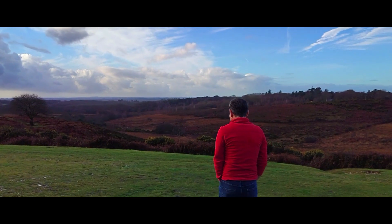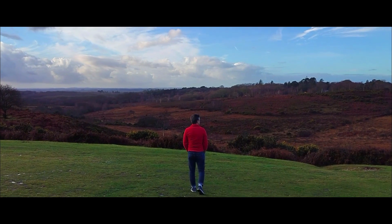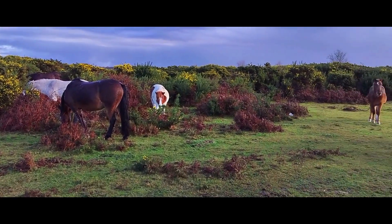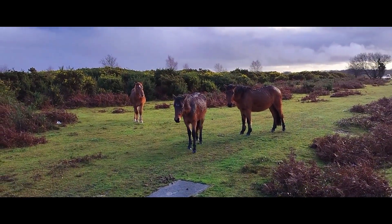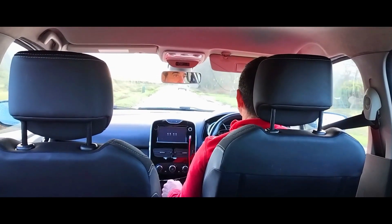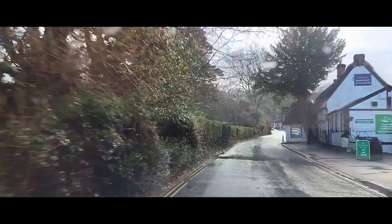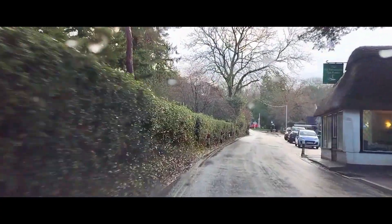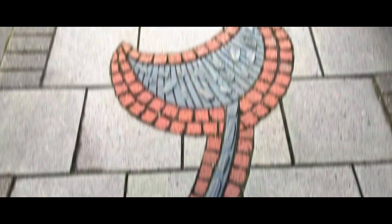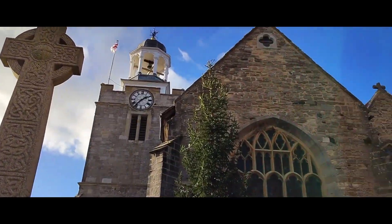This is the New Forest in Hampshire, and this is a walk detailing the Lymington Loop. I travelled through the villages of Burleigh and Burleigh Street to get there, eventually arriving at Lymington, and then walked through the Old Town.